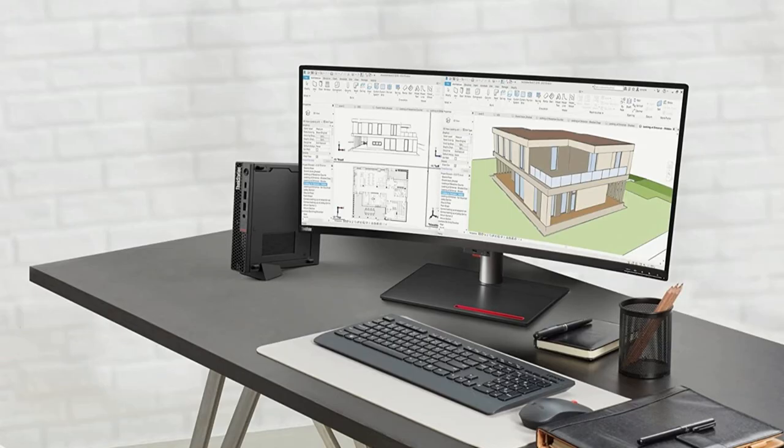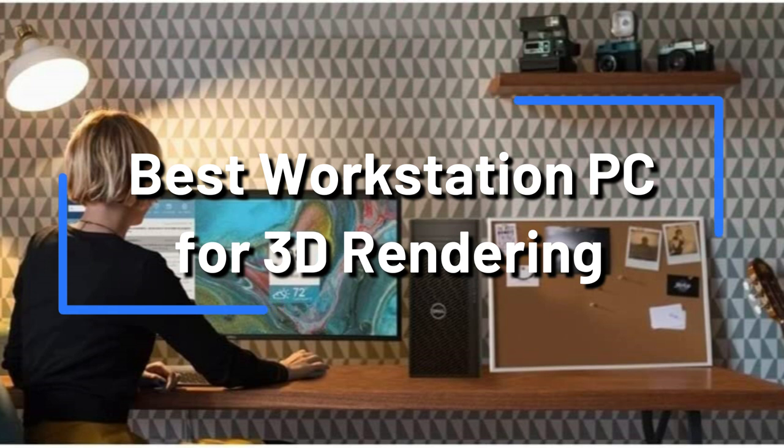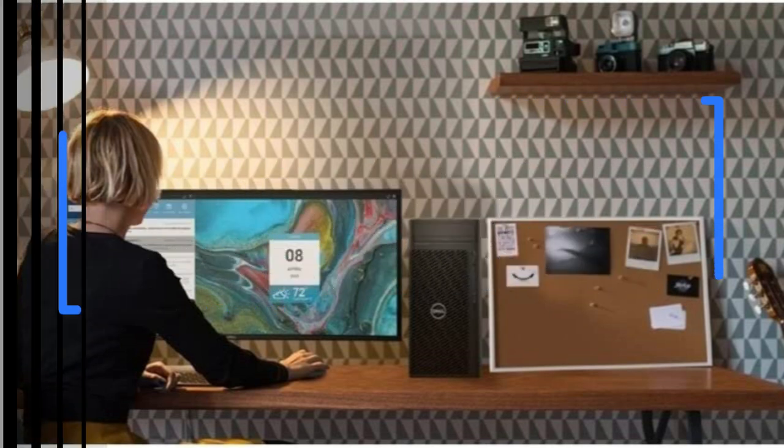Do you need a powerful workstation PC for 3D rendering in order to produce the most amazing and realistic images? Look nowhere else! The top 4 workstation PCs that are ideal for 3D rendering will be discussed in this video. On number 1,